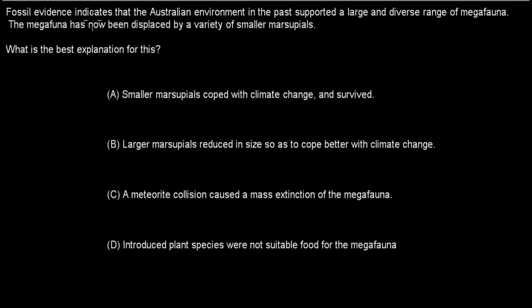First question: Fossil evidence indicates that the Australian environment in the past has supported a large and diverse range of megafauna. The megafauna has now been displaced by a variety of small marsupials. What is the best explanation for this?